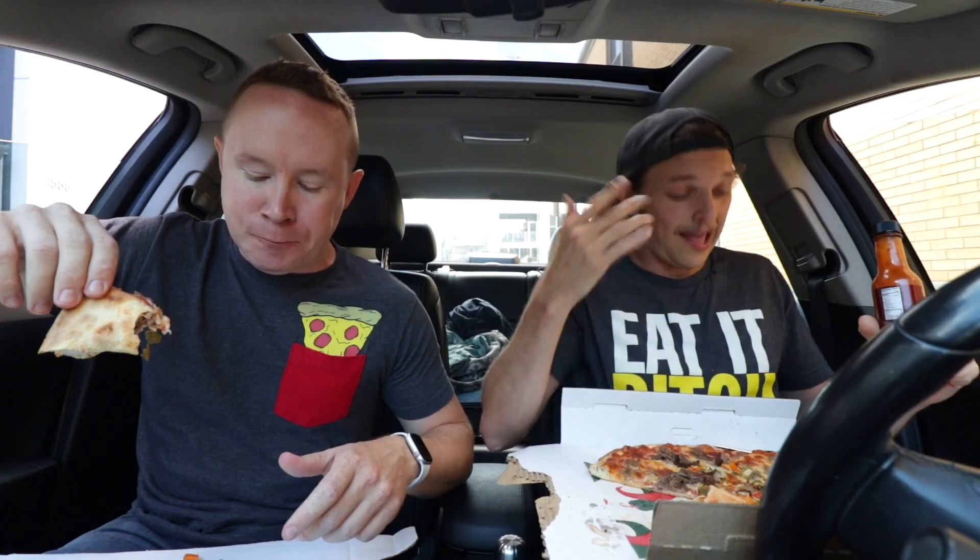This is exactly why we don't tell restaurants we're coming — because we want to get the everyman's experience. I want this to be what everybody gets. I don't want them to cook us something special. I'm sure that's what happened at Zaza's — they got overpacked and my pizza underperformed. If we had told them we were coming they'd cook the best pizza they possibly could, but then we'd have failed our audience.